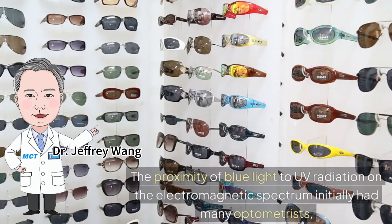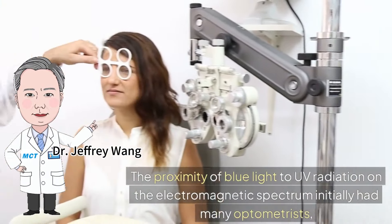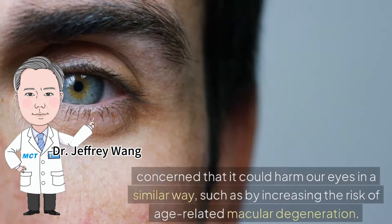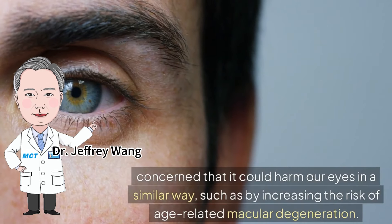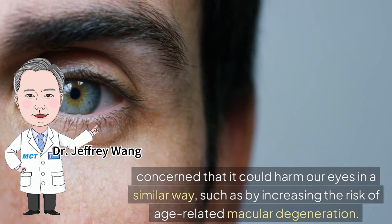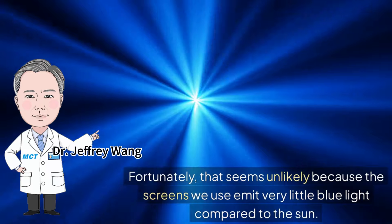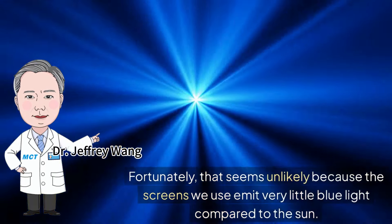The proximity of blue light to UV radiation on the electromagnetic spectrum initially had many optometrists concerned that it could harm our eyes in a similar way, such as by increasing the risk of age-related macular degeneration. Fortunately, that seems unlikely because the screens we use emit very little blue light compared to the sun.